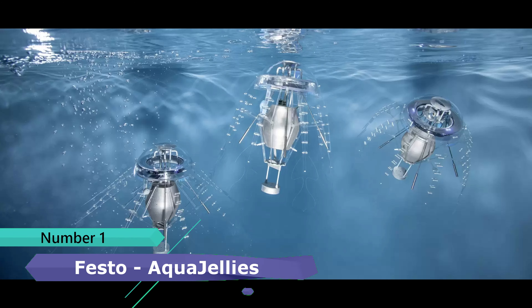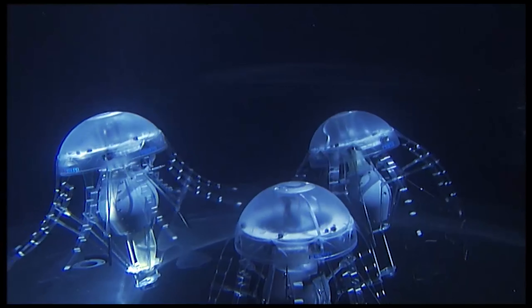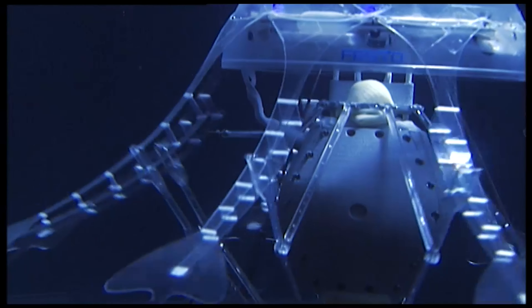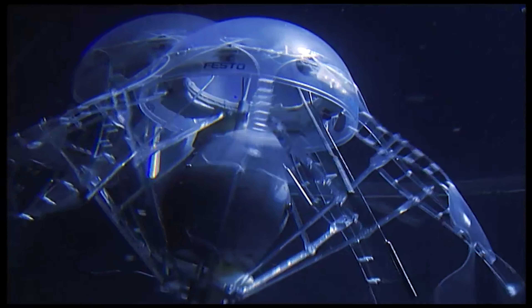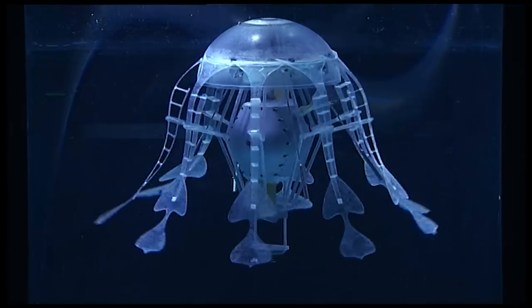Number 1: Aqua Jellies — Autonomous Behavior in the Collective. Aqua Jelly is an artificial jellyfish with an electric drive and an intelligent, adaptive mechanical system. It consists of a translucent hemisphere and 8 tentacles used for propulsion. On the outside, Aqua Jelly has two concentric silver rings coated with conductive metal paint, connected to a charging control unit that supplies the jellyfish with energy. The Aqua Jellies communicate with the charging station to ensure that each jellyfish is supplied with sufficient energy.